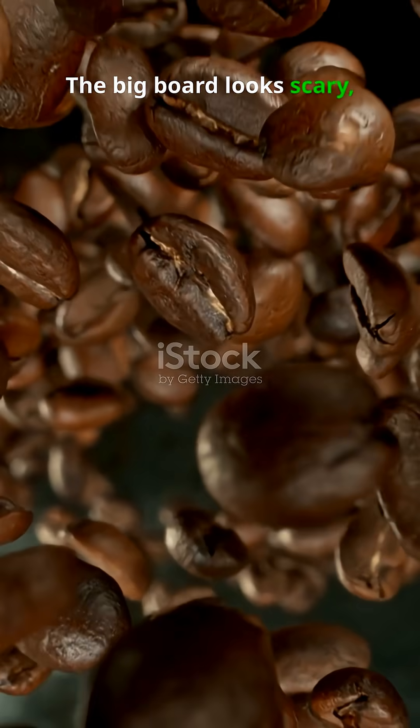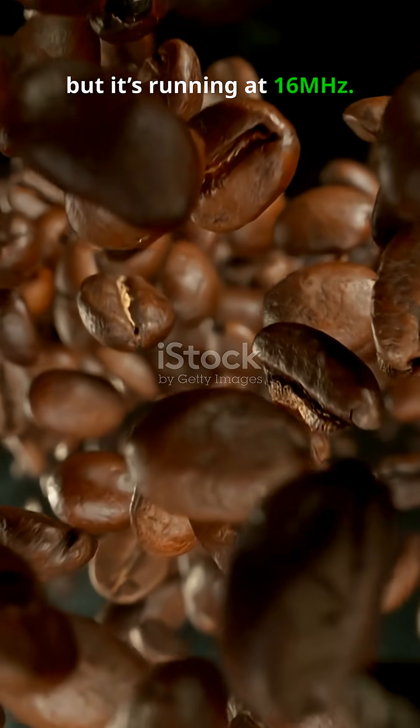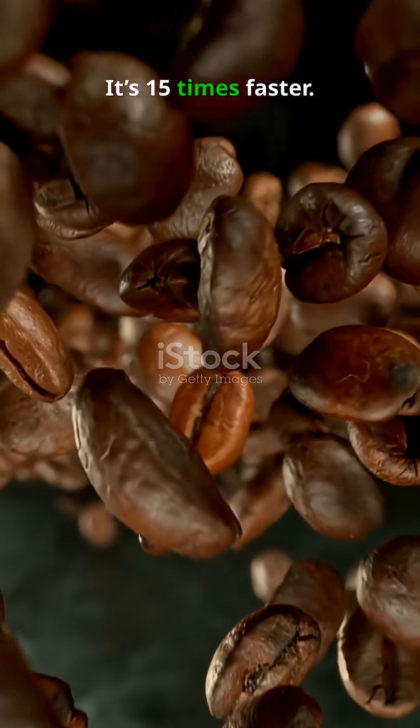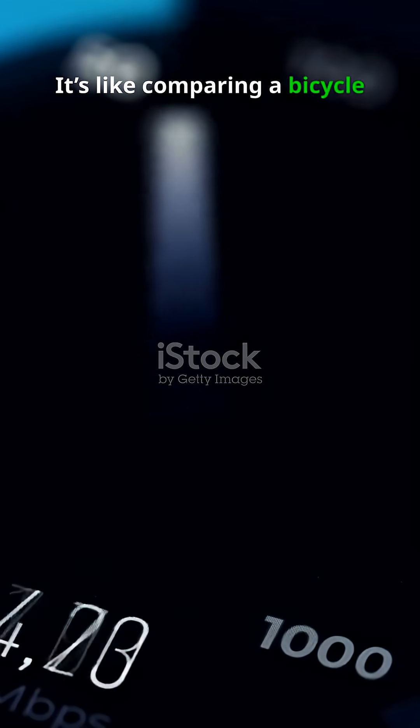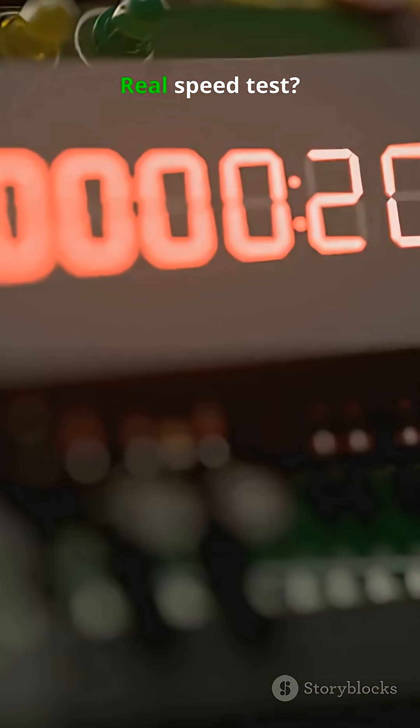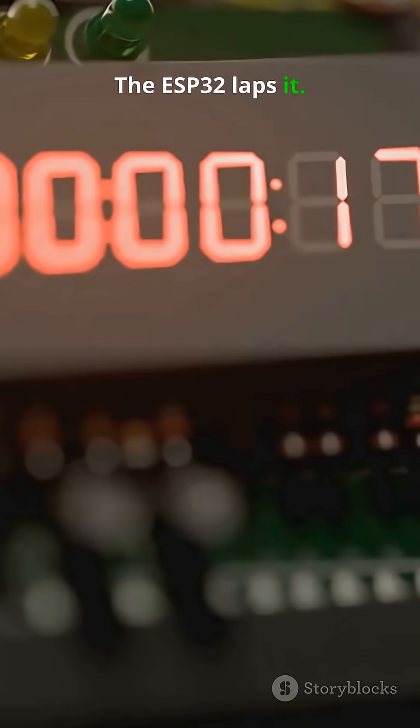The big board looks scary, but it's running at 16 MHz. The tiny ESP32? It's 15 times faster. It's like comparing a bicycle to a Ferrari. Real speed test? The ESP32 laps it.